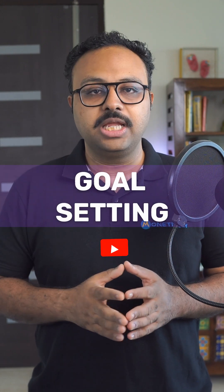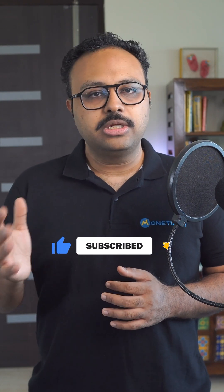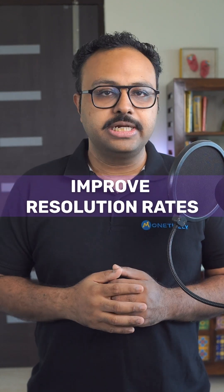Step 1: Goal Setting. You give the AI a high-level objective, like increase customer satisfaction. The AI then breaks this down into specific, measurable goals, like reduce response time and improve resolution rates.